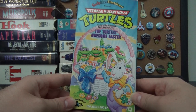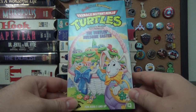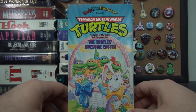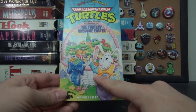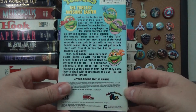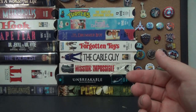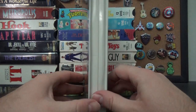And also — Teenage Mutant Ninja Turtles: The Turtles' Awesome Easter! Wow, I can't believe this exists. I have quite a few Ninja Turtles tapes from my childhood and would love to find more in the wild. They had an Easter special with some Easter bunny character. I pretty much just got this so I can post it to my Instagram on Easter.